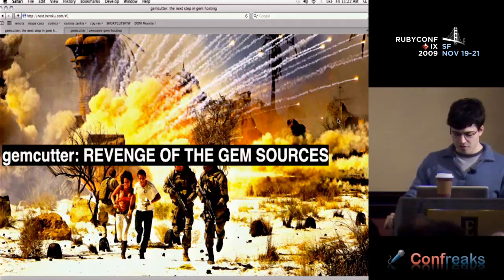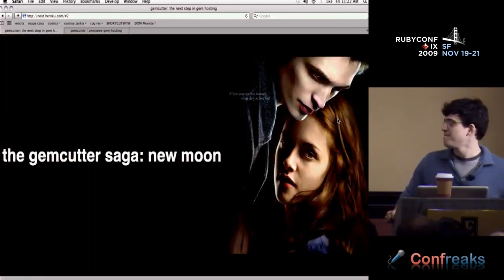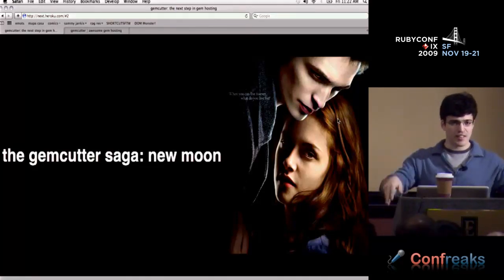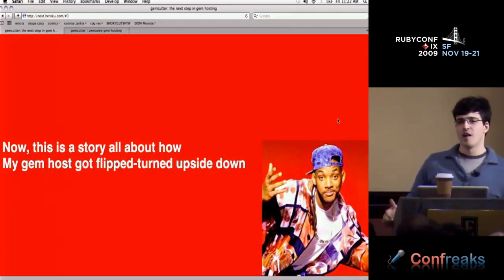That didn't work out that well in theaters this year, so maybe a more popular one like the GemCutter Saga. But I don't really like fake vampires. So I ended up going with: this is a story all about how my gem host got flip-turned upside down.